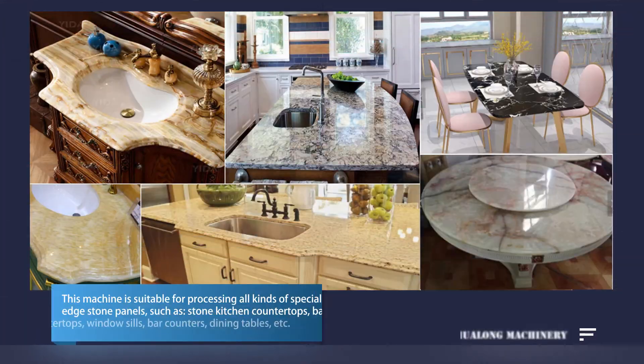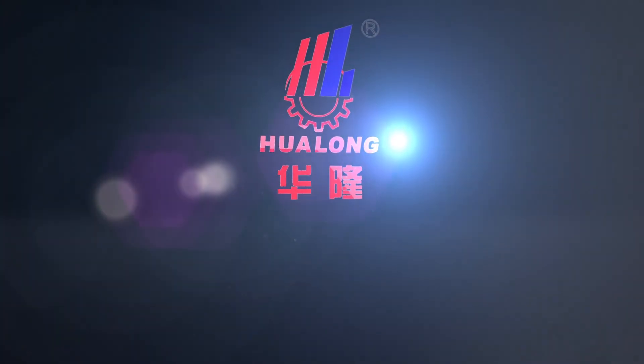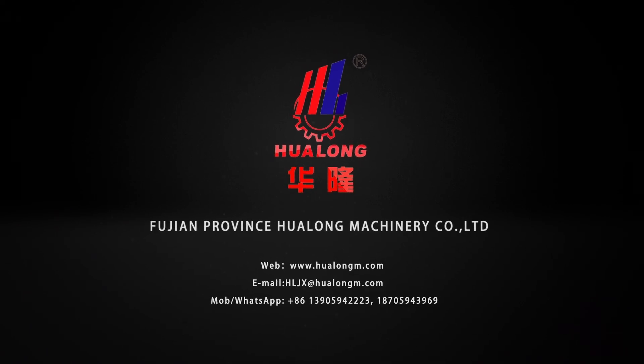This machine is suitable for processing all kinds of special-shaped etched stone panels, such as stone kitchen countertops, bathroom countertops, window sills, bar counters, dining tables, etc. The Walun Series CNC Stone Processing Center provides excellent processing methods for classical and modern home decoration.